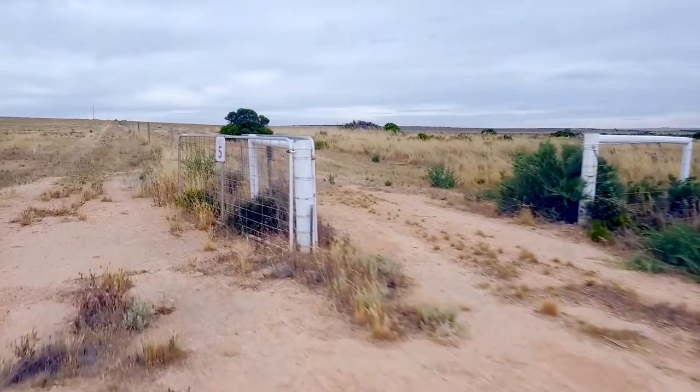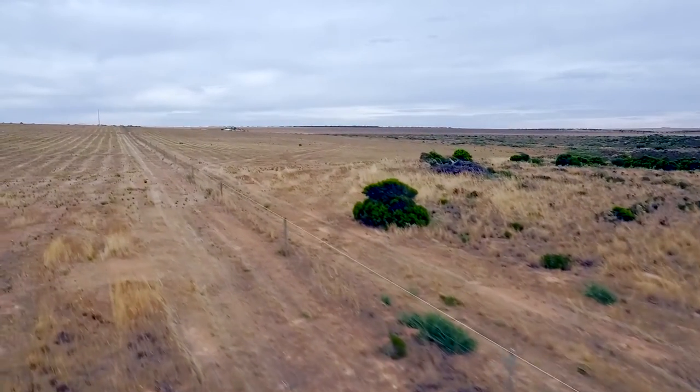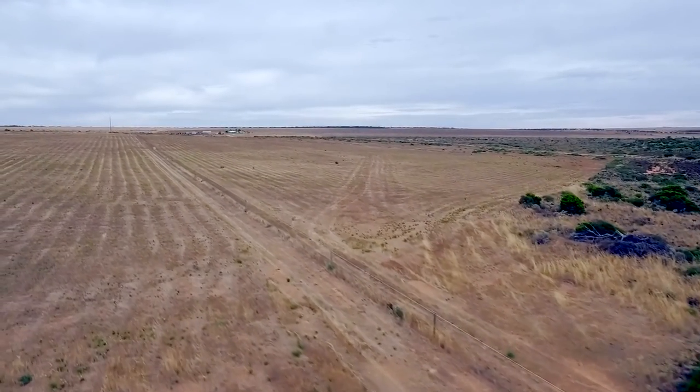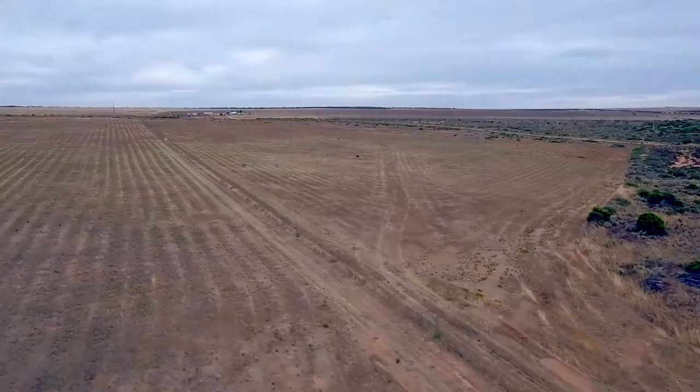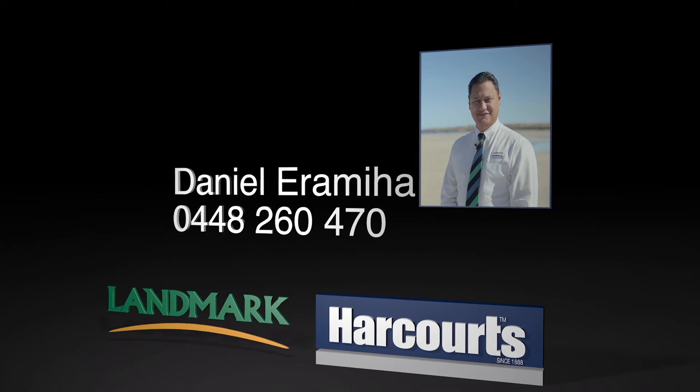Other features include really good fencing and nice white gates. Give me a call on 0448 260 470 or drop me an email at daniel.eremiam@landmarkharcourts.com.au.